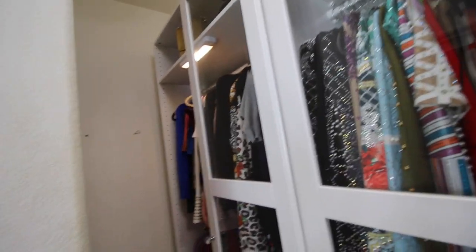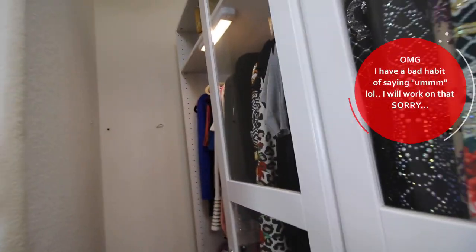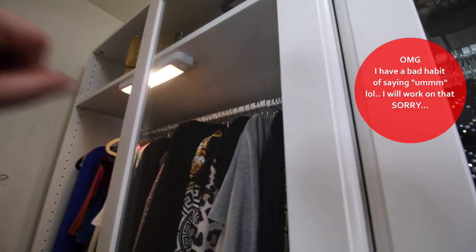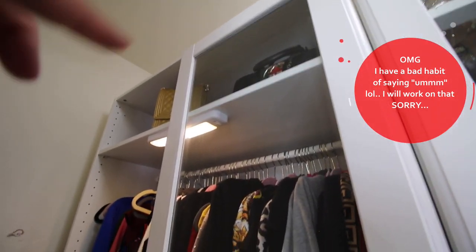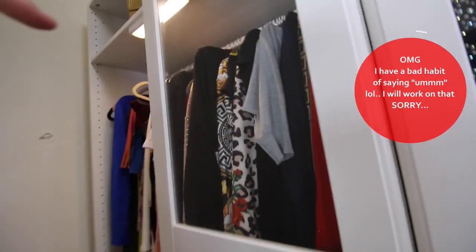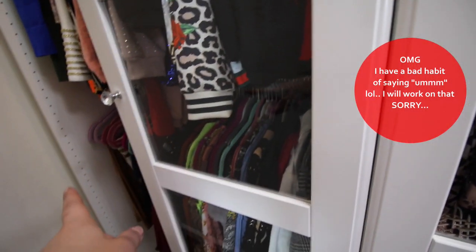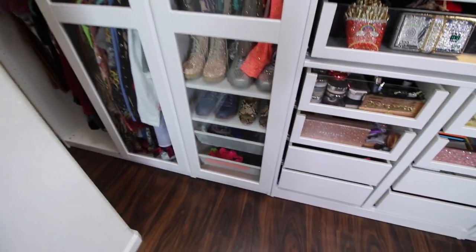This last corner unit I was not able to put a door on because it's cornered — if I put a door on there I wouldn't be able to open it. Since it's tucked away in the corner, I went ahead and used a regular shelf rather than the glass one. At the top I have some purses, and then I have my two-piece sets and dresses, with skirts and pants on this side as well. So that's pretty much how my closet is.